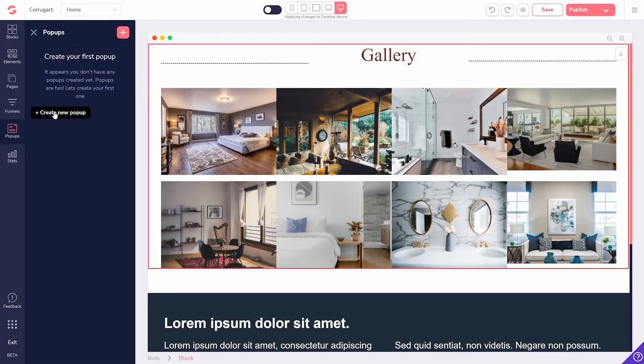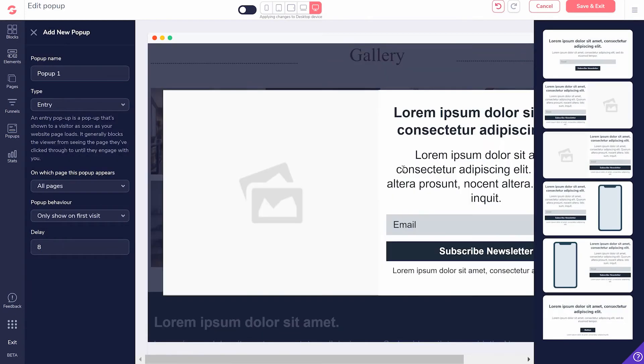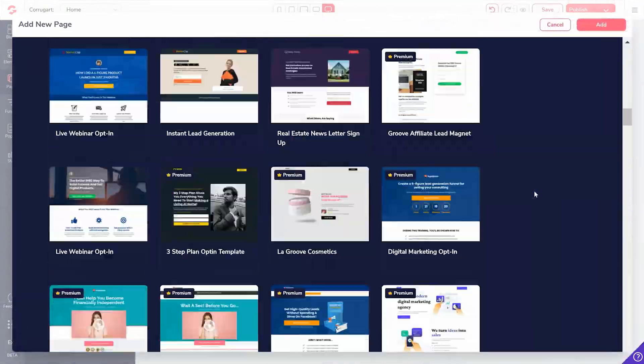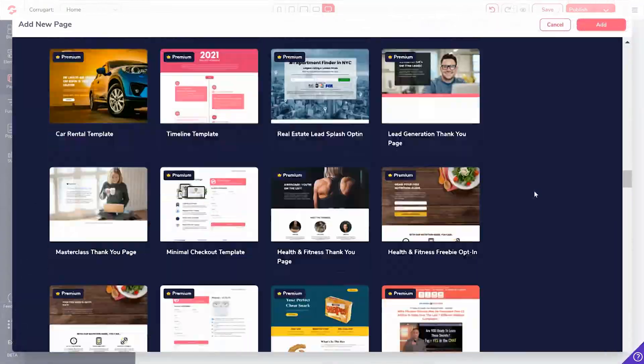All of this has been built with your results in mind — generate leads, make sales, encourage some type of action. Just choose a template, customize the page to your preference, and publish the page.